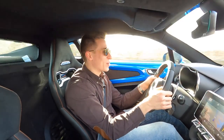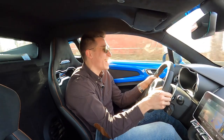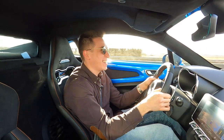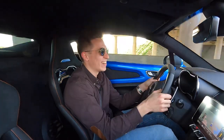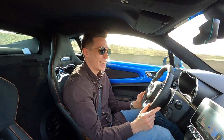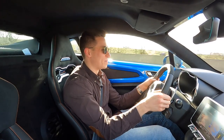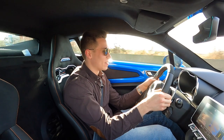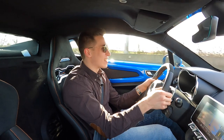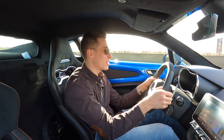Yeah guys, that was way too fast! But somebody's gotta do it and test it for you! That was a lot of fun! I really start to like this car — it really brings a smile to your face.